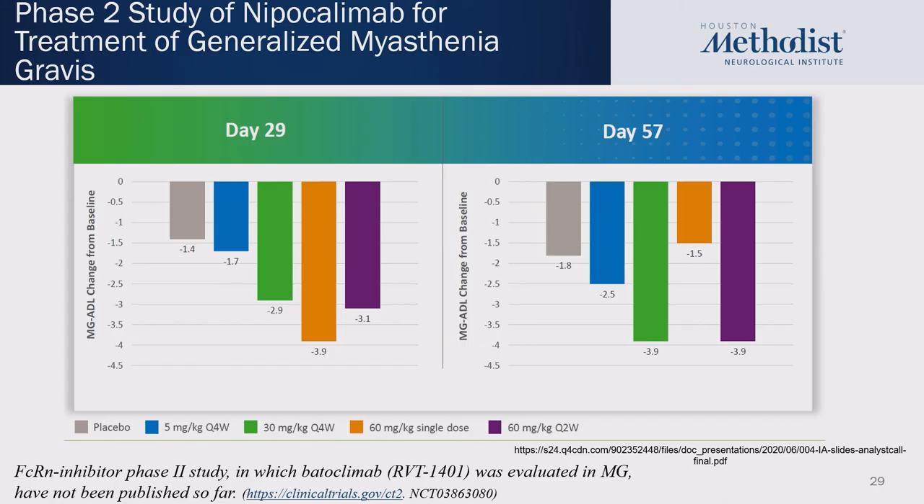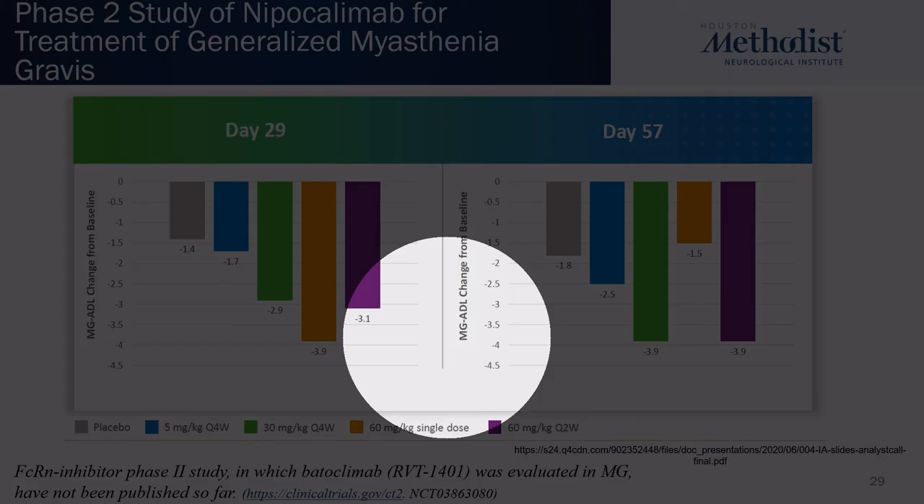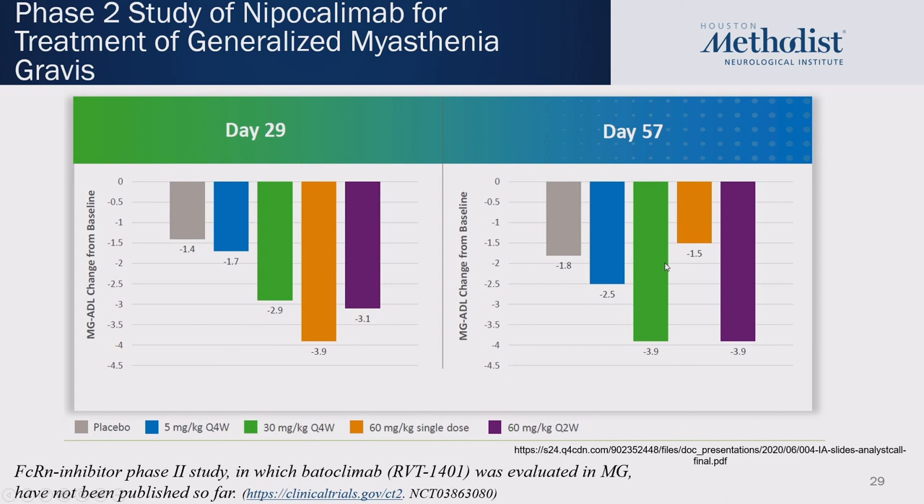Nipocalimab is another FcRn receptor modulator currently in a phase-two study looking at several doses. Phase-two data released so far shows significant improvement that appears to be dose-dependent or frequency-dependent, with differences between the first and second set of infusions. We look forward to the results of ongoing studies and possibly another FDA approval in the next couple of years as a phase-three study is completed.